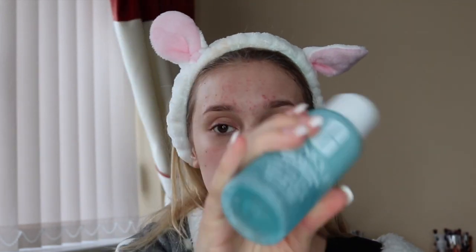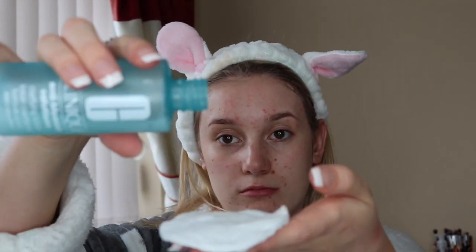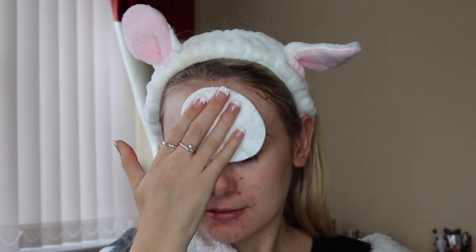I then go in with the Clarifying Lotion, also from the Anti-Blemish range. This is a gentle exfoliator that is going to gently buff away at the skin, and it's ideal for morning and evening.